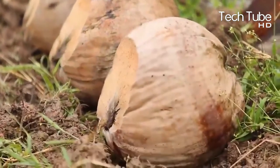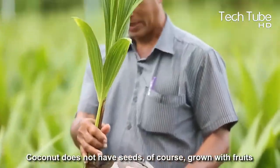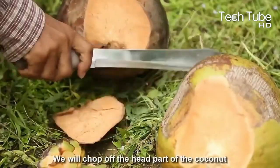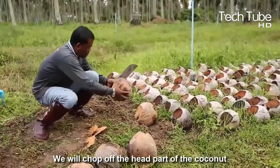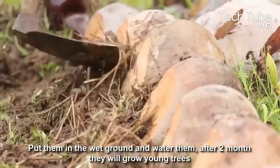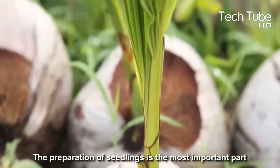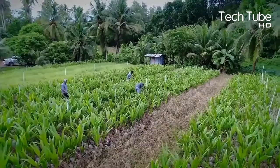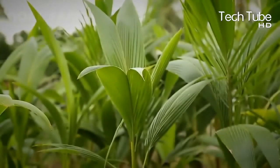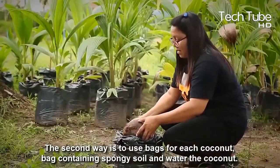Then comes the seedling preparation stage. Coconuts don't grow from seeds — they grow from fruits. The head of the coconut is chopped and placed in the ground, and after two months it transforms into a tree. A second method is to use plastic bags for each coconut, filled with spongy soil, then water the coconut. Five-month-old plants prepared this way are ready for planting.